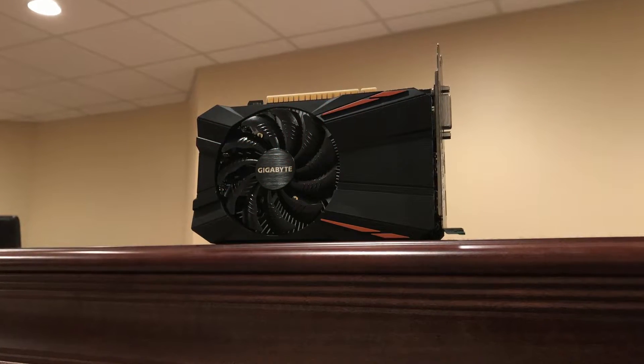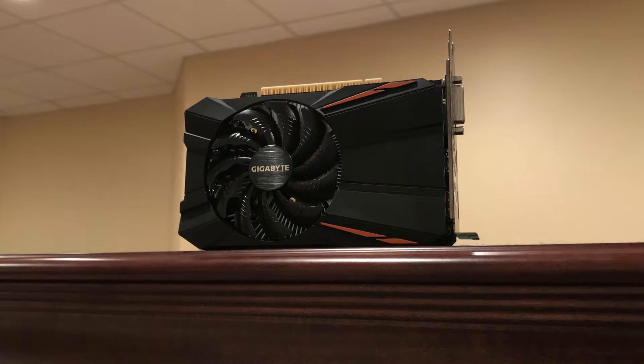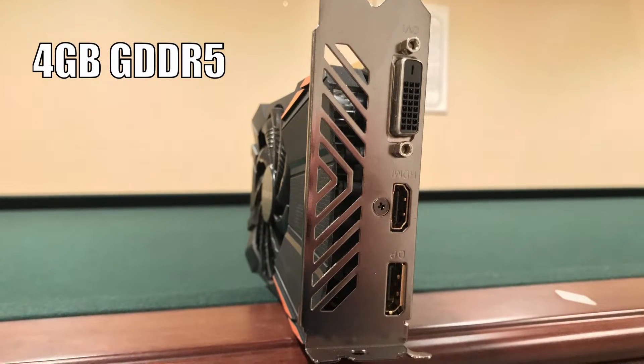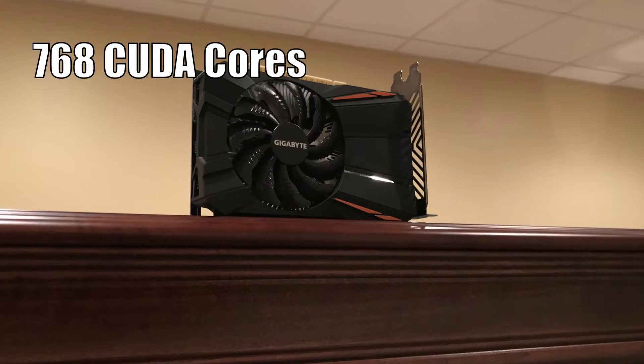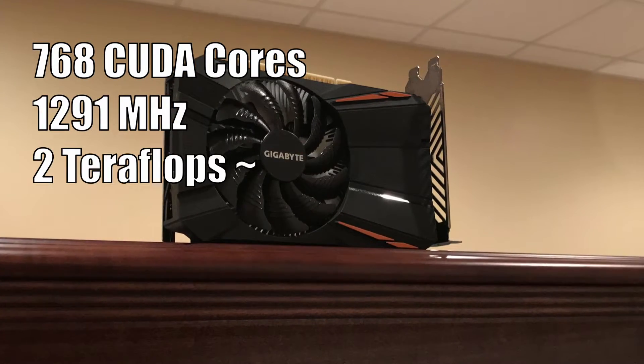In fact, the 1050 Ti that I tested in this video I bought around Christmas time last year for $150. Besides the price, the flavor we have here comes from Gigabyte. The 1050 Ti comes stock with 4GB of GDDR5 VRAM on a 128-bit bus with 112GB per second of bandwidth, and it features 768 CUDA cores clocked at 1291MHz, delivering about 2 teraflops of performance.